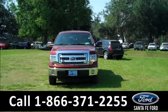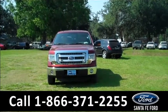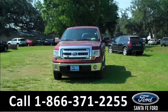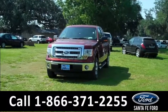Hi there, it's Leslie here with the brand new 2014 Ford F-150. I'd also like to invite you to visit our website at SantaFeFord.com, where you can view our entire inventory.